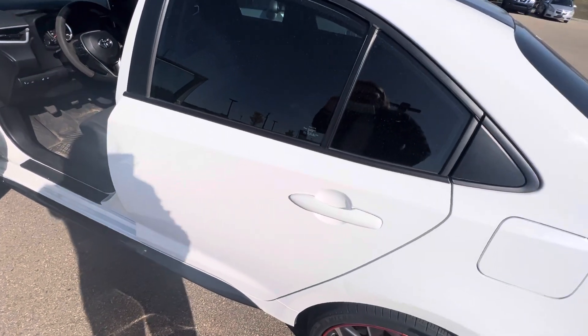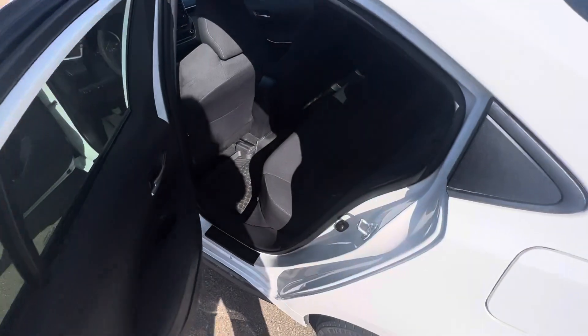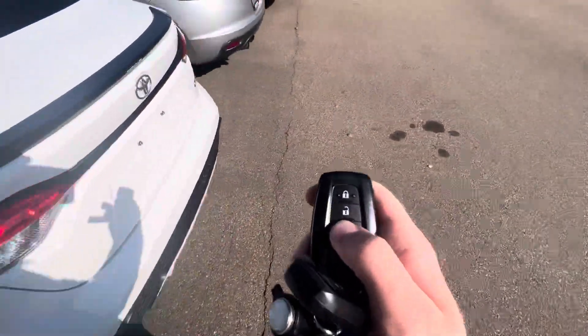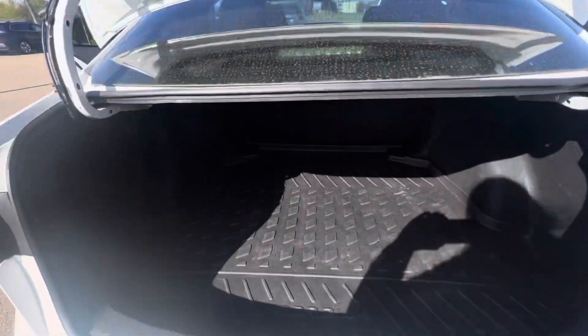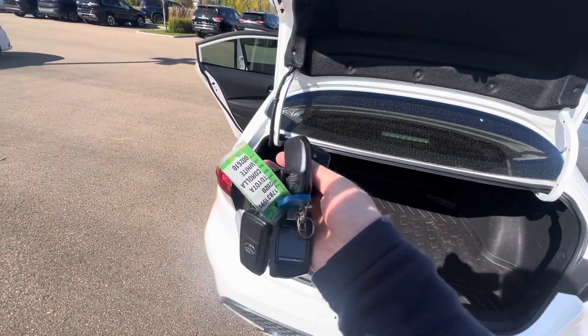Good passenger space. As you can see, tons of leg room. They've got the rubber mats in here already. Lots of headroom as well. You can open the trunk right off the key fob — it is very spacious. Check it out, super deep. You've also got remote start on here too.